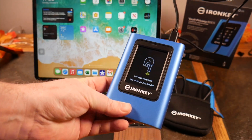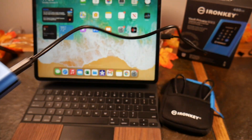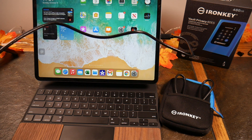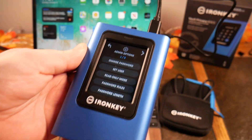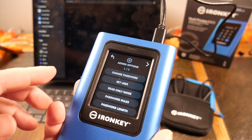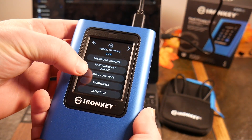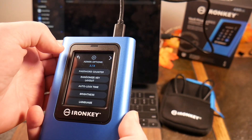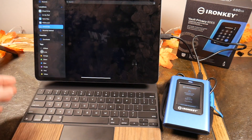We're plugged into the iPad now. Interesting — it would not work through the Magic Keyboard's USB-C pass-through port. Let me enter my password; remember these keys are randomized. Now going into admin mode: I can see my device in Files. Options available include Change Password, Set User, Read Only Mode, Password Rules, Password Length, Password Counter, Randomized Key Layout, Auto Lock Time, Brightness, Language, Secure Erase, Touch Calibration, and Touch Sounds.